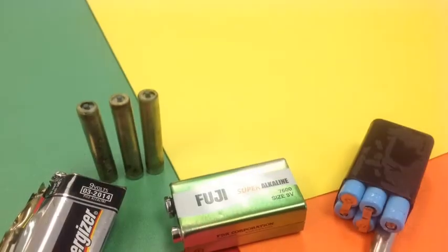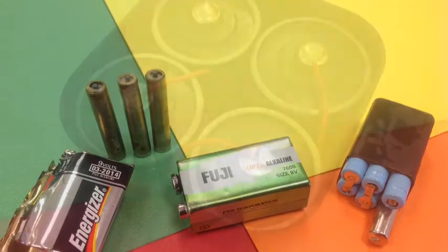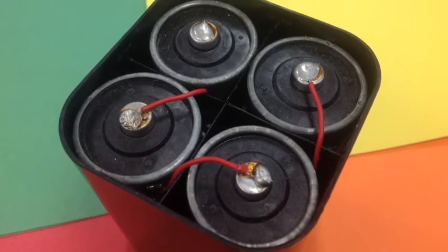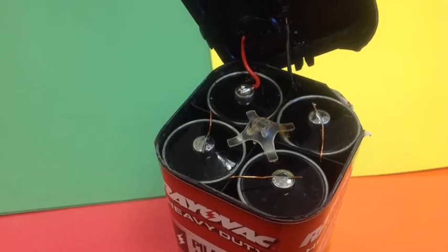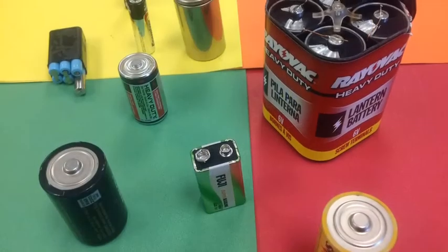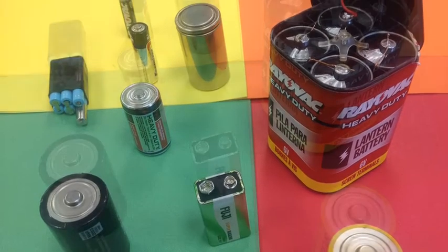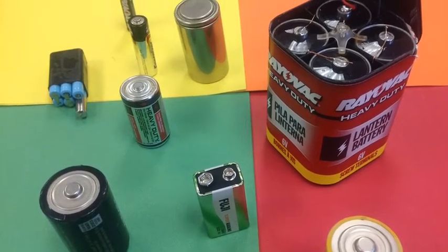Each of them is 1.5 volts; 6 times 1.5 gives you a total of 9 volts. The 6-volt lantern battery is just a combination of 4 big D cells, all connected in series — 4 times 1.5 volts each gives you 6 volts. So all these batteries and cells are pretty much exactly the same thing: you take cells and put them together to make batteries of various voltages.